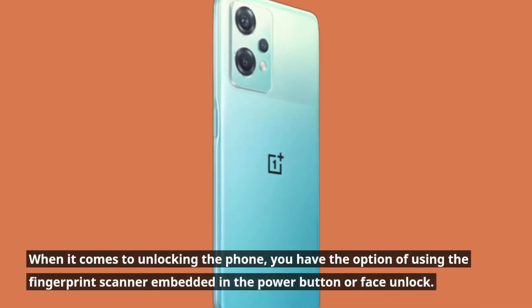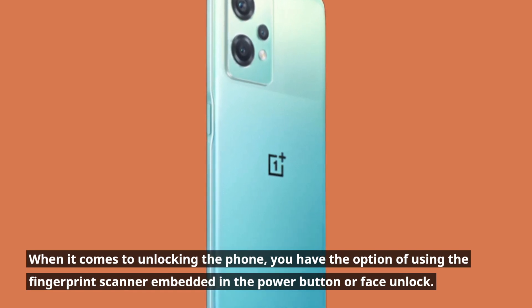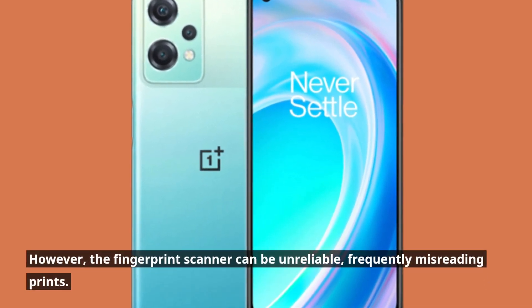When it comes to unlocking the phone, you have the option of using the fingerprint scanner embedded in the power button or face unlock. However, the fingerprint scanner can be unreliable, frequently misreading prints.